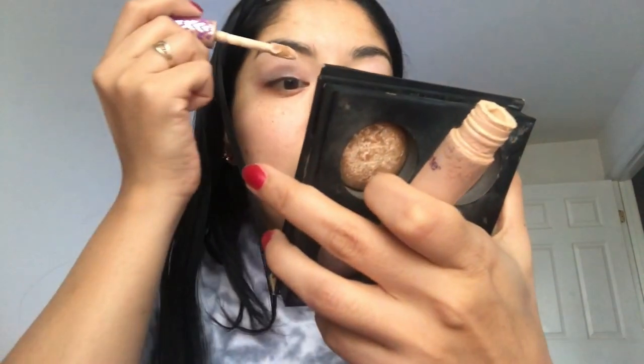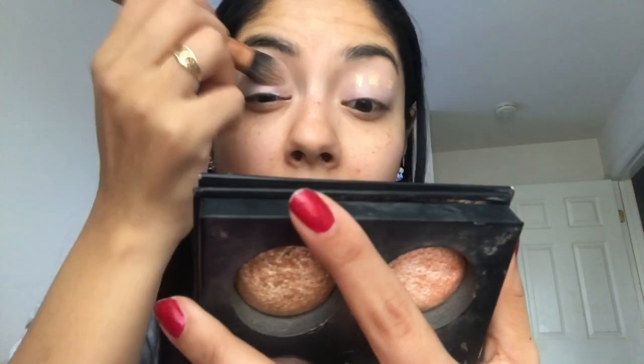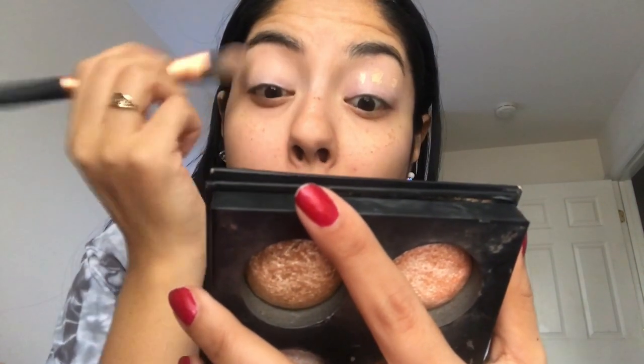I'm just gonna prime my eyes really quick here. I added a little bit of a white eyeshadow pencil, but I think I'm gonna add some of the Tarte Shape Tape concealer to prime my eyes for the look. But yeah guys, I just kind of wanted to sit back and talk to you guys.